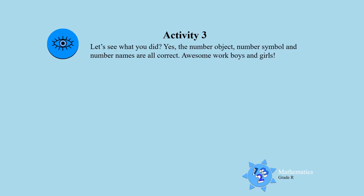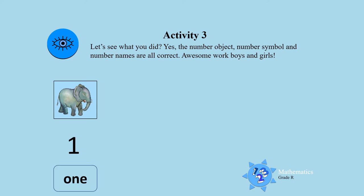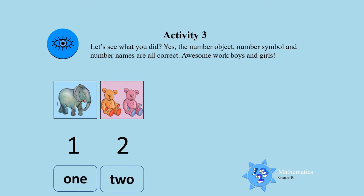Let's see what you did. The number object is one elephant, number symbol one, and number name one. Two teddy bears with the number symbol two and the number name two.